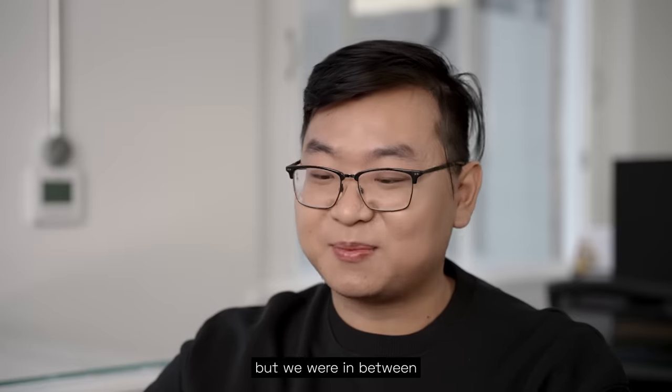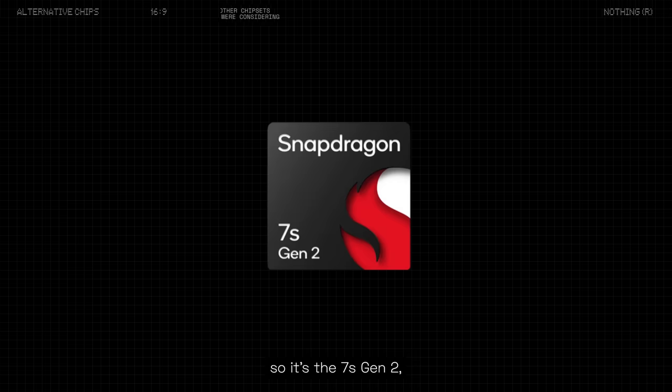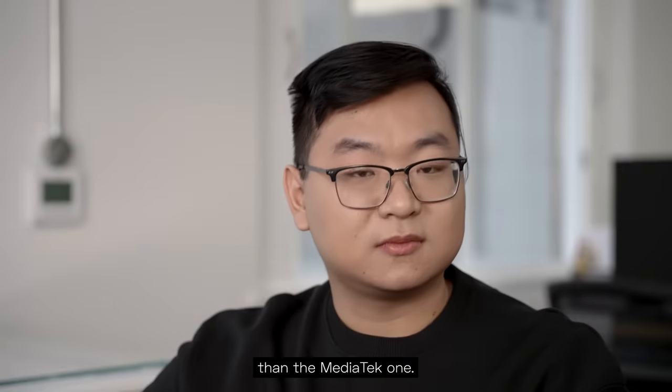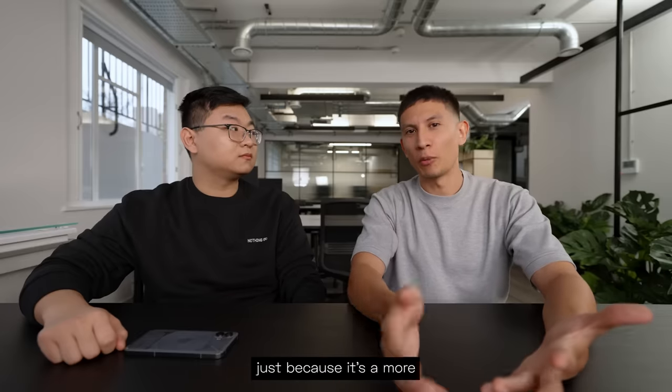I'm not sure if I'm allowed to tell you this, but we were in between two other Snapdragon processors — the 7S Gen 2 and the 7A Gen 2. I'm guessing those two Snapdragons performed lower than the MediaTek one? Yeah. So it makes sense you're going for it just because it's a more powerful processor.